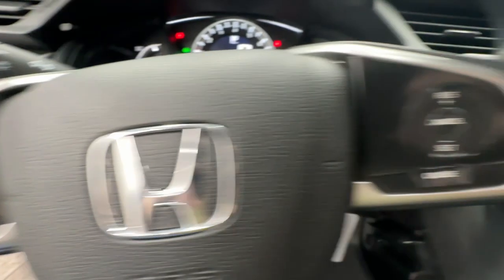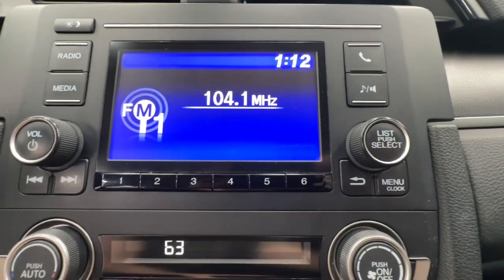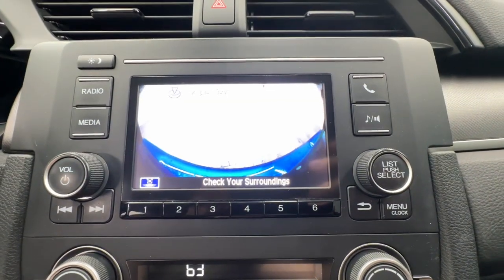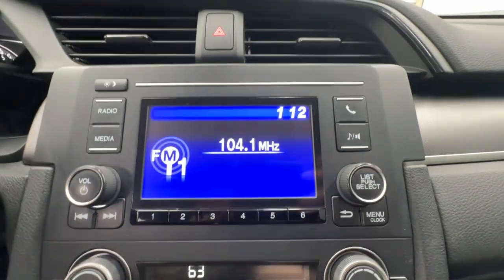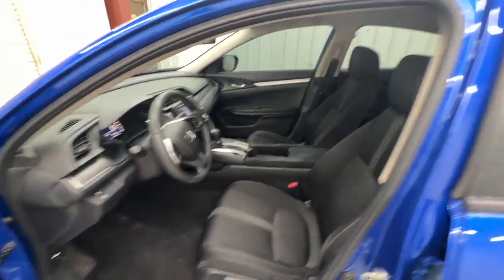These are just some of the great options this vehicle comes with: keyless entry, backup camera, Bluetooth connection, steering wheel audio controls, stability control, intermittent wipers, traction control, tire pressure monitoring system, floor mats, and passenger vanity mirror.